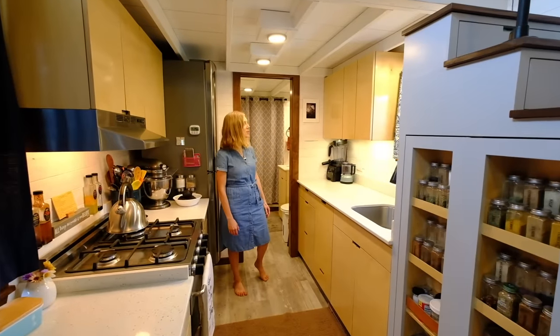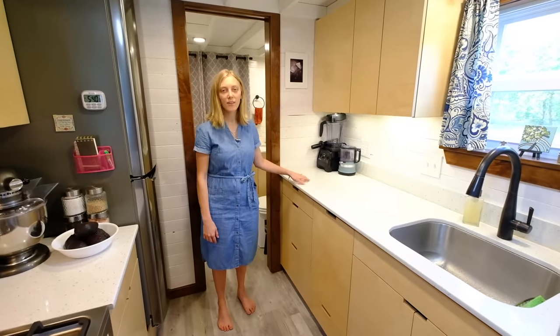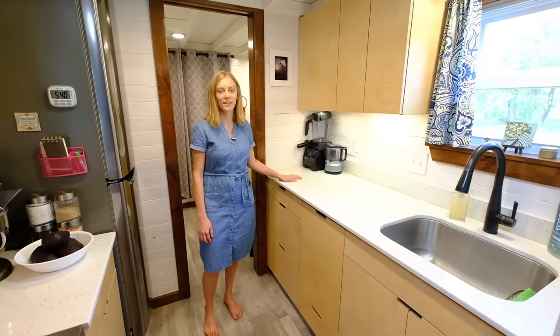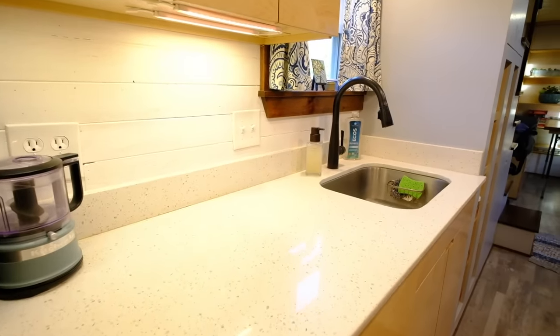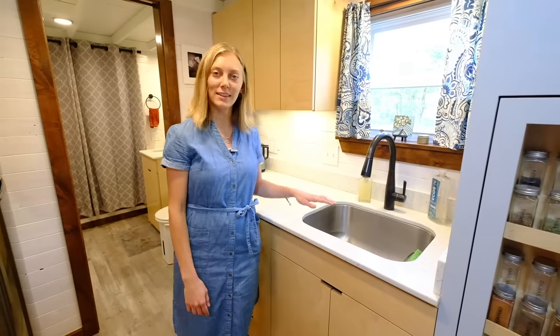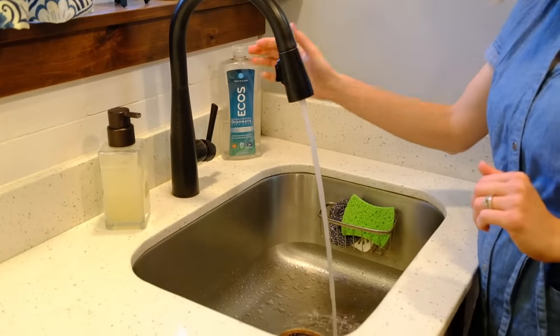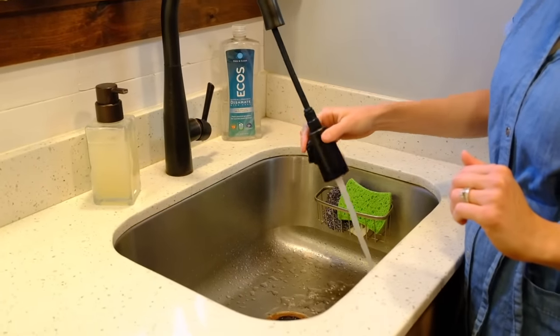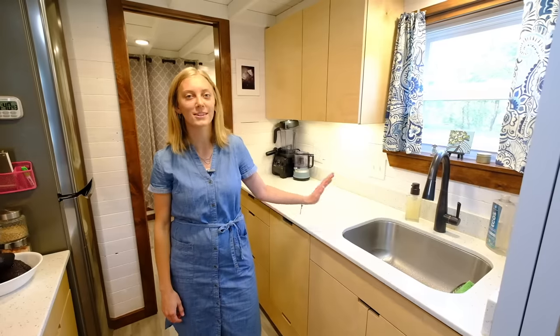Welcome to the kitchen. We have these quartz countertops, and we really like just the elegant touch that they put on the kitchen. They're really easy to clean and we just love the color. This is our sink, and it has a nice little nozzle that comes out so you can rinse out the sink. I love having a deep sink in the tiny home. I do a lot of cooking, so lots of dishes go through the sink.